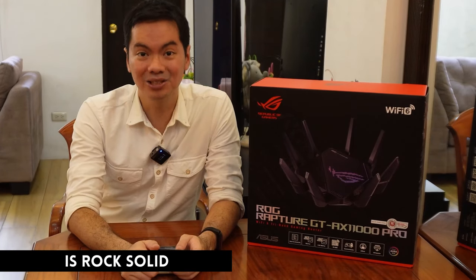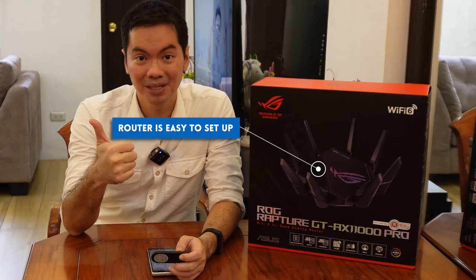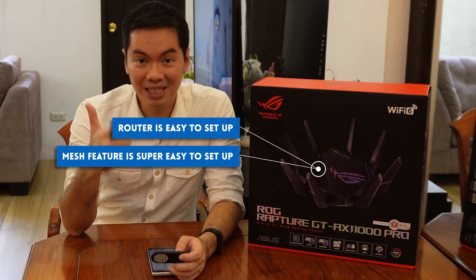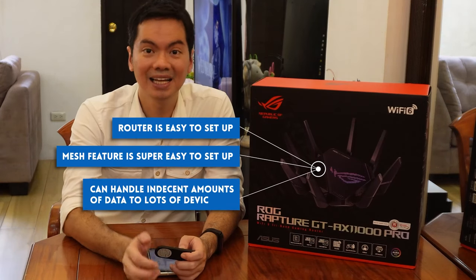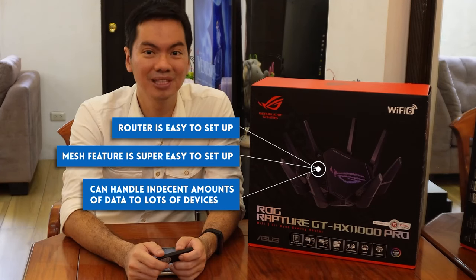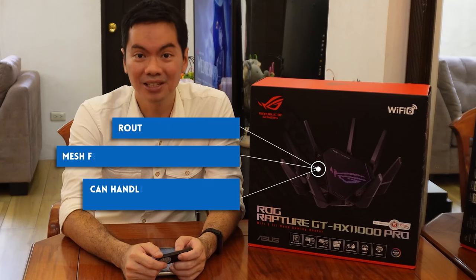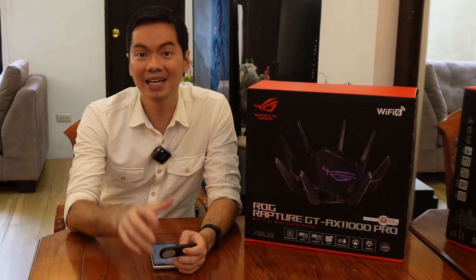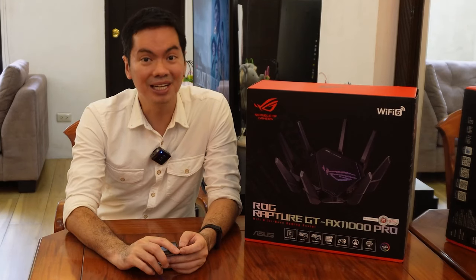Number one, the router is super easy to set up. Number two, it's super easy to set up the mesh network so you have Wi-Fi everywhere. Number three, it can handle an indecent amount of data flowing to many multiple devices. So you can be sure that your fast internet plan is not going to waste — bye bye internet bottleneck, you can enjoy the fast speeds of your internet plan.